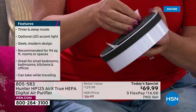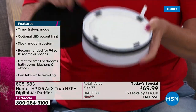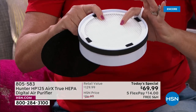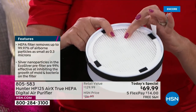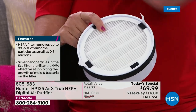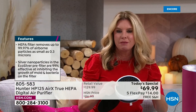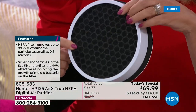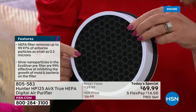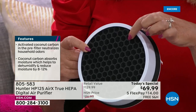Then we get into the meat and potatoes — the true HEPA filter. You've got several inches of thick true HEPA filtration. And we've also added coco carbon fiber, which gets rid of odors in the air and pulls some moisture out of the air as well.